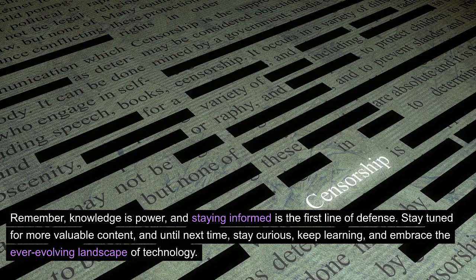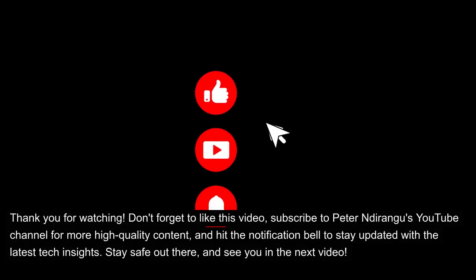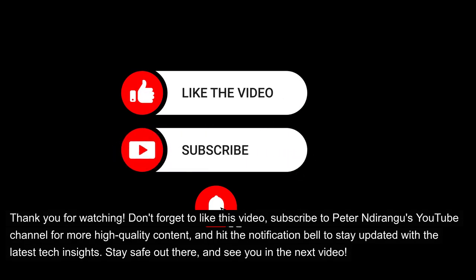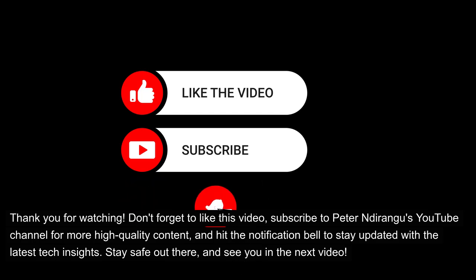Remember, knowledge is power, and staying informed is the first line of defense. Stay tuned for more valuable content, and until next time, stay curious, keep learning, and embrace the ever-evolving landscape of technology. Stay safe out there, and see you in the next video.